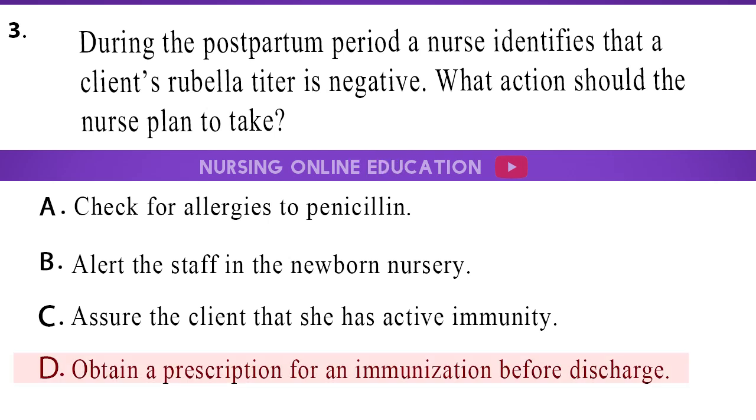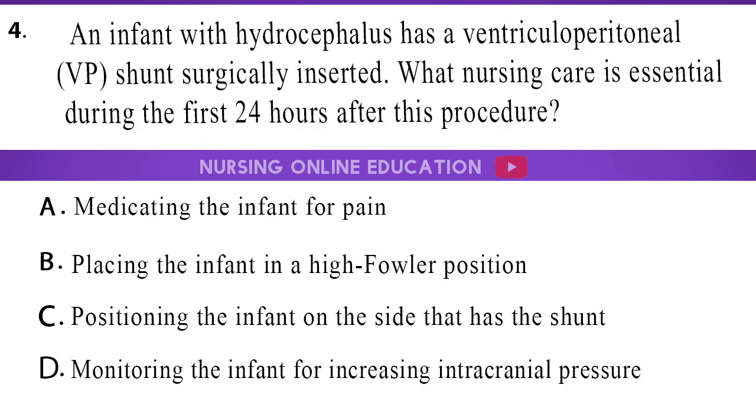The answer is option D, obtain a prescription for an immunization before discharge. 4. An infant with hydrocephalus has a ventricular peritoneal (VP) shunt surgically inserted. What nursing care is essential during the first 24 hours after this procedure? A. Medicating the infant for pain. B. Placing the infant in a high Fowler position. C. Positioning the infant on the side that has the shunt. D. Monitoring the infant for increasing intracranial pressure.